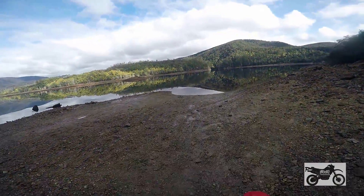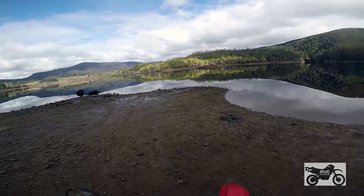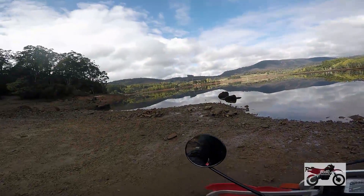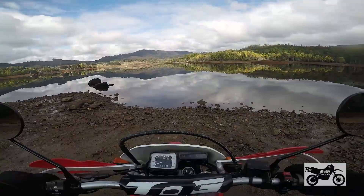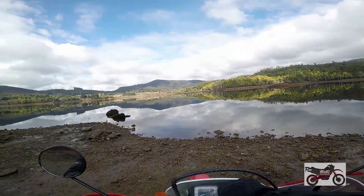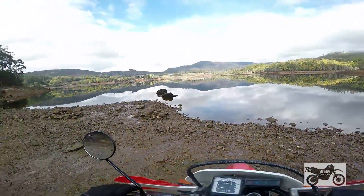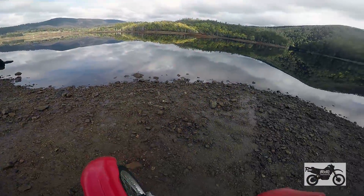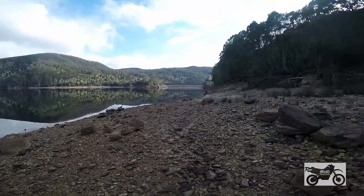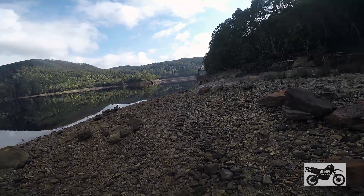This is a hydro dam, it's a man-made dam. But it's still beautiful, particularly when it's like this and it's still as a mill pond. There's the dam wall — Wilmot Dam. This is part of the Forth scheme.